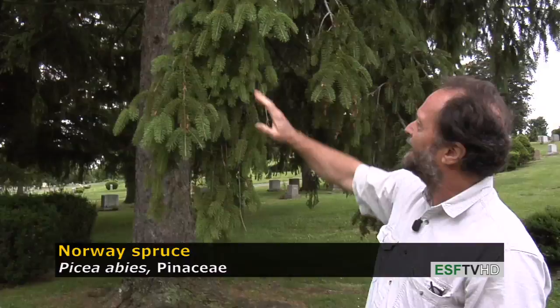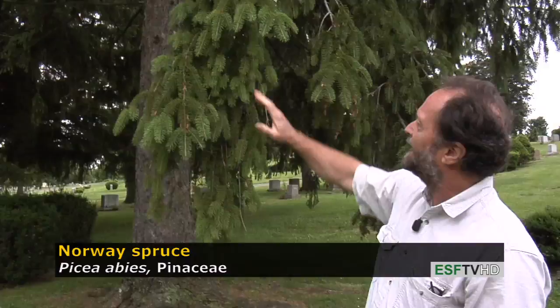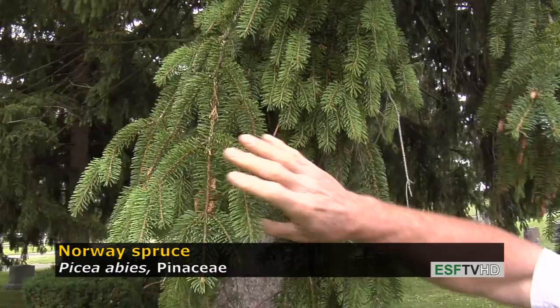The foliage is very medium to dark green, and you can see an example where the branches — the older branches — tend to droop characteristically. The foliage is not real sharp to the touch, unlike Picea pungens, the Colorado or blue spruce we looked at in an earlier segment.